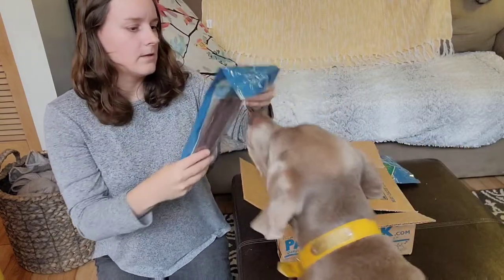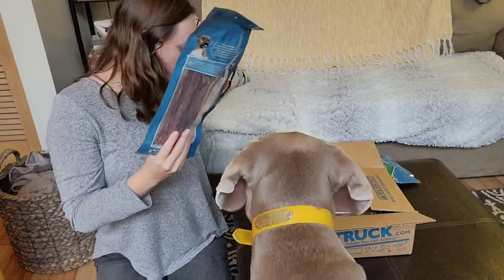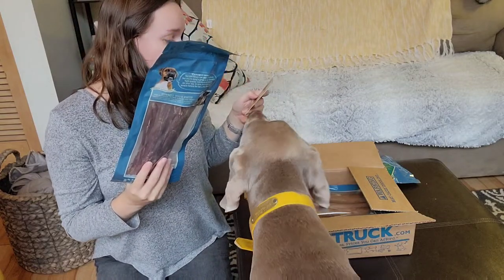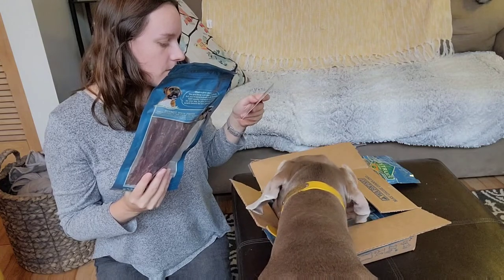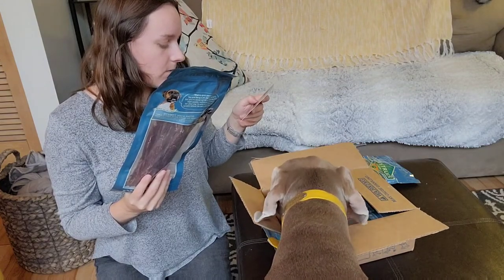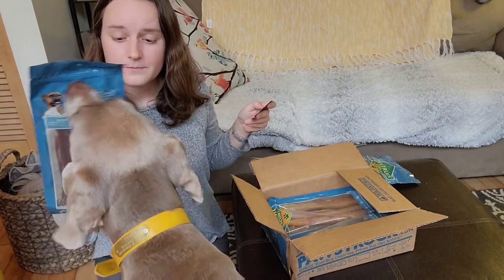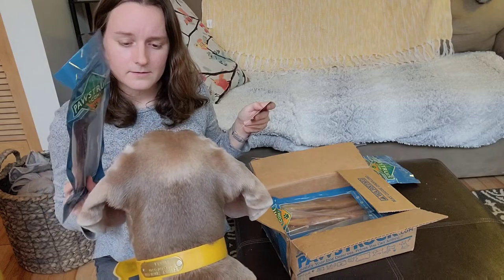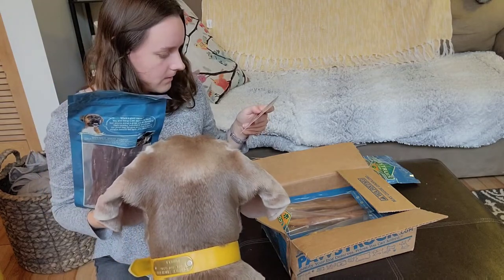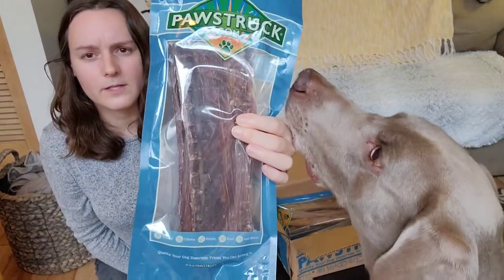Next up, we got these — the beef esophagus jerky in large. Delicious jerky joint health treats are sure to be a hit with beef-loving pups. You're a beef-loving pup! And these are definitely large. Who's had something like this before and really enjoyed it?